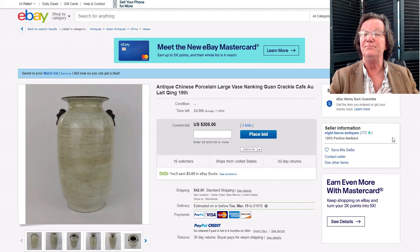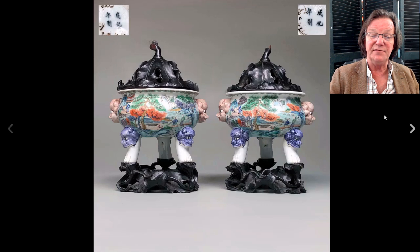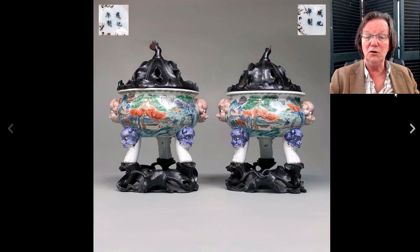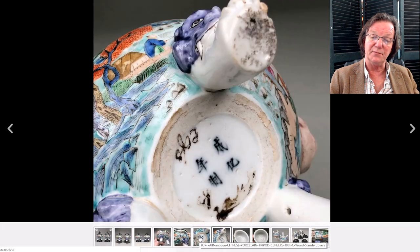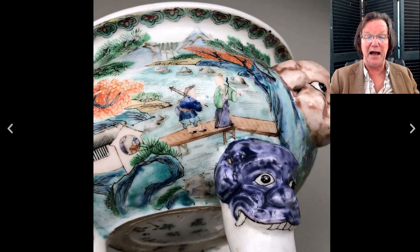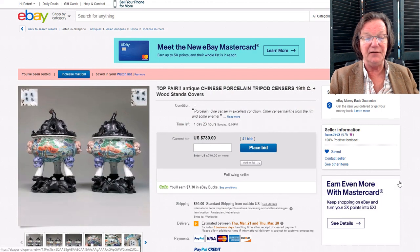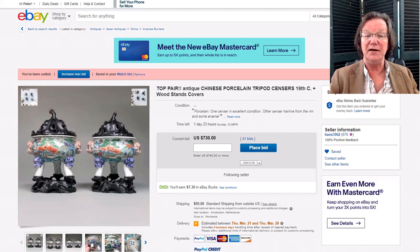A friend in the Netherlands has this up — a really neat pair of incense burners on very funky stands. They're nice 19th-century famille verte examples with blue enamels and foo lion masks. Here's the bottom — it's got a Ming mark, not Ming, but they're nice old ones. I love the decoration and the shape. They're already up to $730, but they're handsome-looking porcelains.